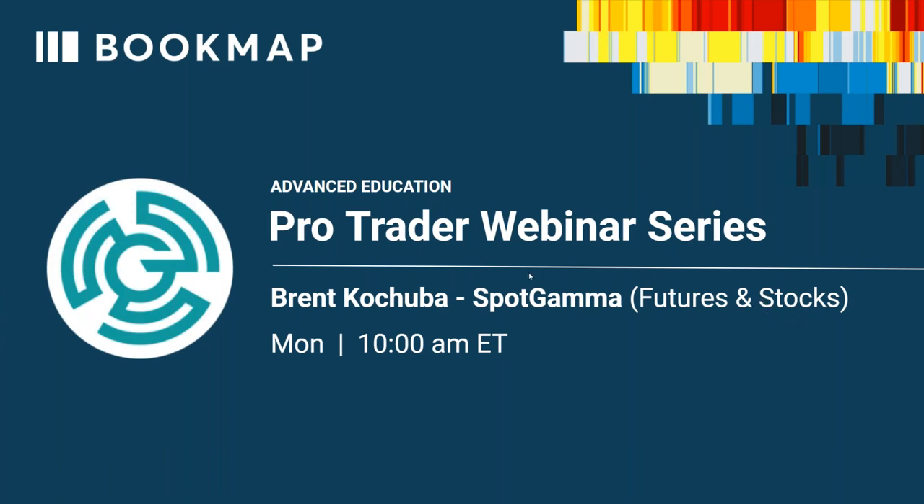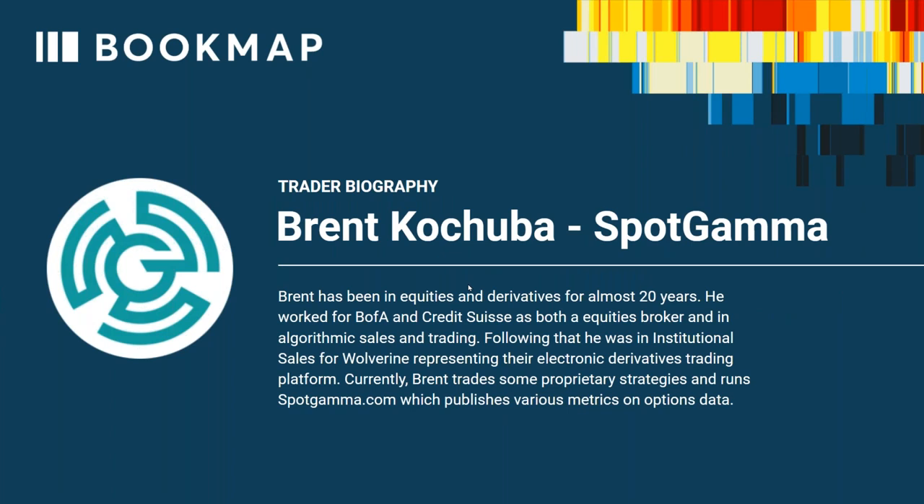He's going to go over futures and stocks. Brent has a long history trading equities and derivatives — 20 years at Bank of America, Credit Suisse, as an equities broker in algorithmic sales and trading. Following that, he was in institutional sales for Wolverine, representing their electronic derivatives trading platform. Currently, Brent trades proprietary strategies and runs SpotGamma.com, which publishes various metrics on options data — many, many metrics, as you will probably see here.